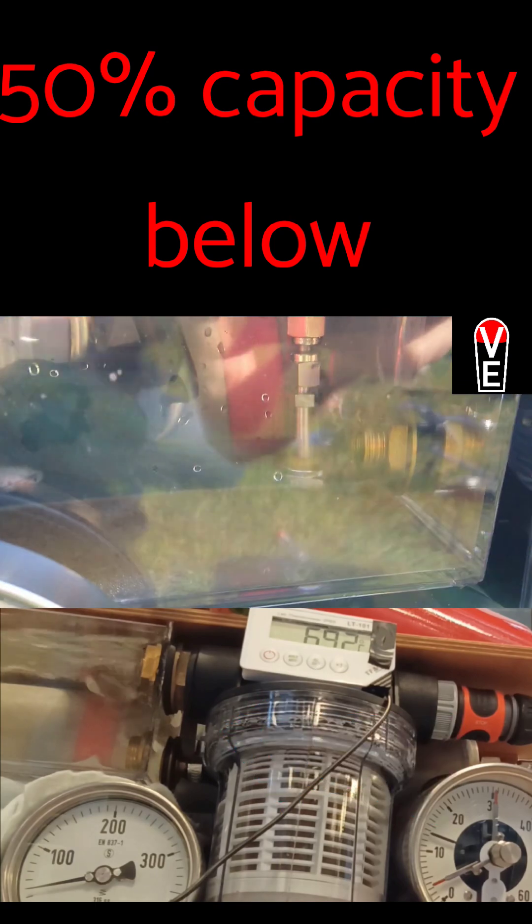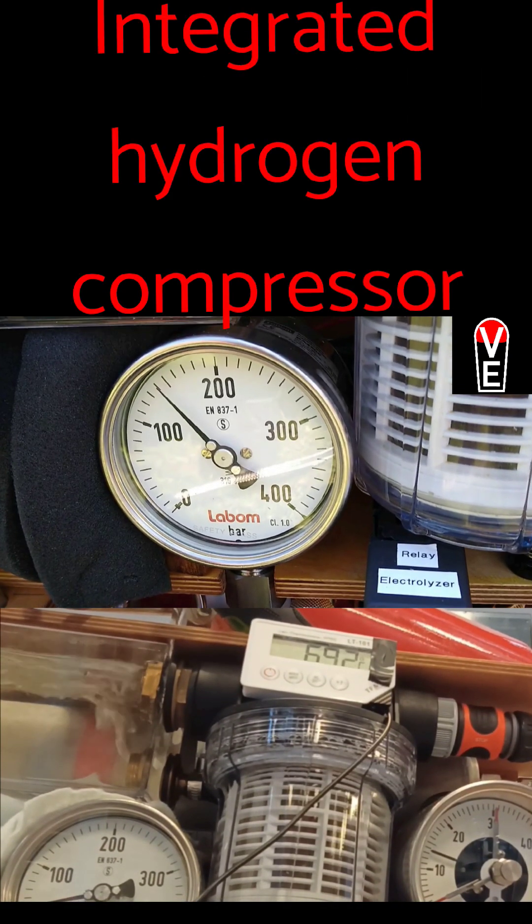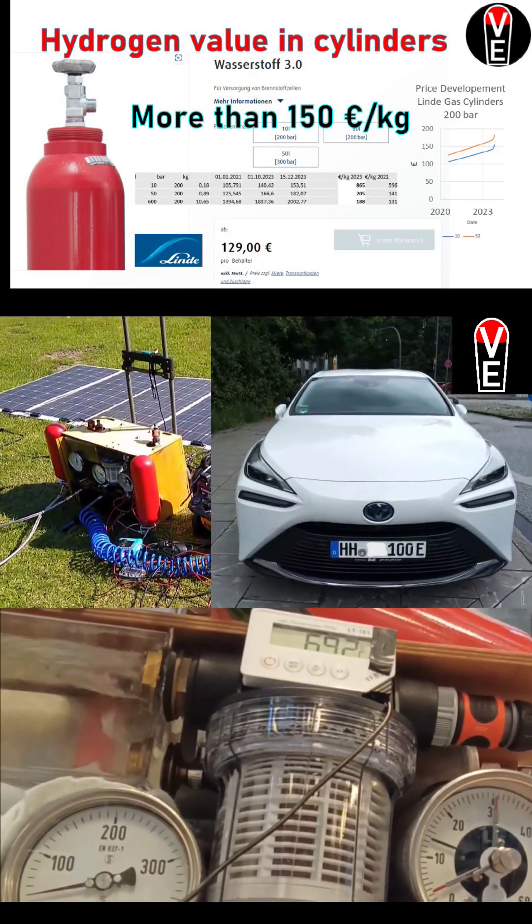The Volks electrolyzer produces up to 3.5 cubic meters of pure hydrogen a day. It is the only electrolyzer which comes with an integrated 300 bar compressor.